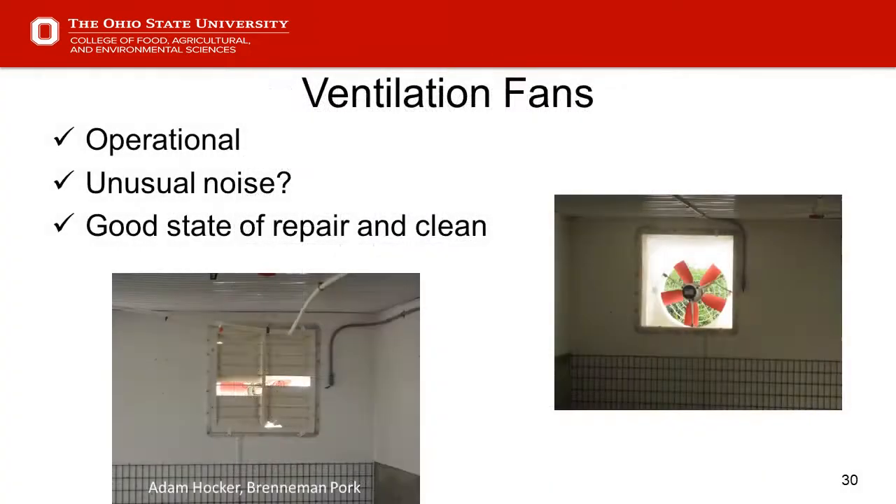Slide 30 — ventilation fans. One of the things on observation that hopefully doesn't get overlooked is whether fans are operational. If they're not operational, we're underventilating. If shutters are off, they become an unintentional inlet, and we've compromised airflow within the building in terms of being uniform and consistent.